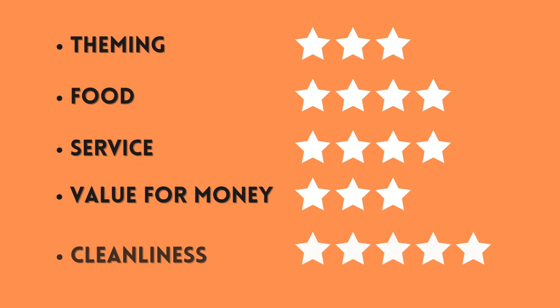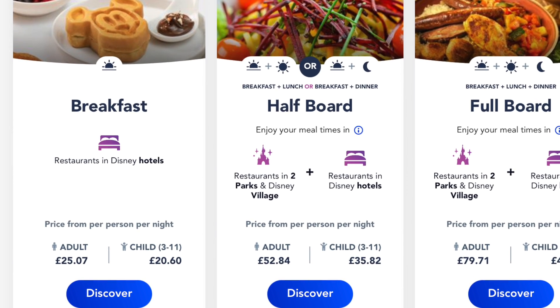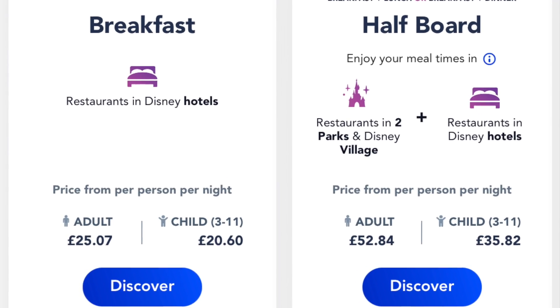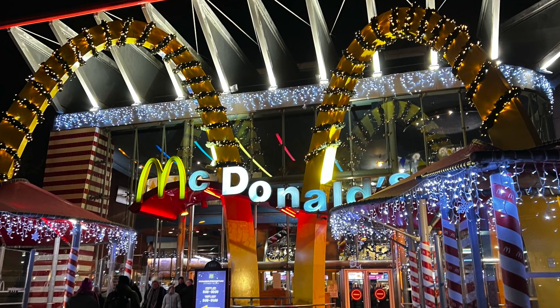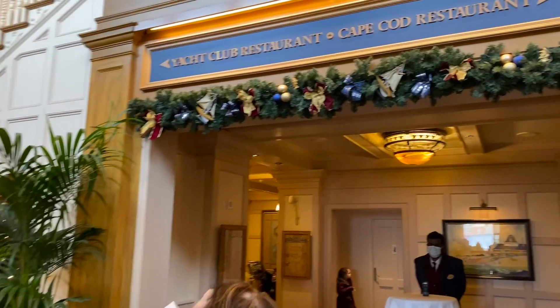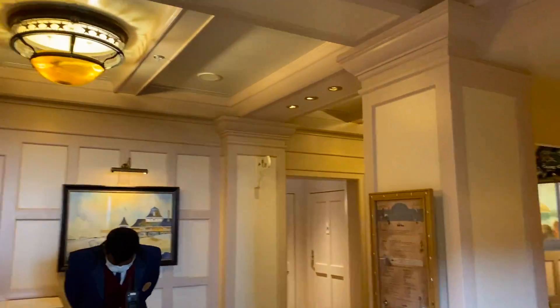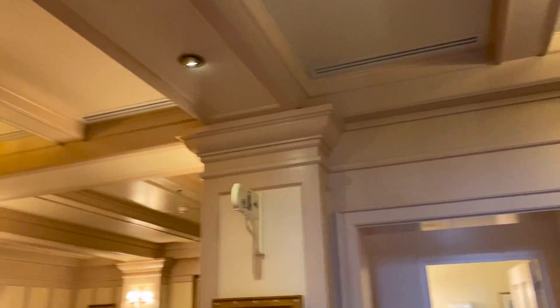Is it worth it? Well, it depends. If you only add breakfast to your booking, it costs roughly £25 for an adult and around £21 for a child. In my personal opinion, that's quite expensive so it wouldn't be worth it for me, as there are cheaper options available — for example McDonald's or the Earl of Sandwich in the Disney Village. However, if you have the half-board package, then it could be worth it, depending on what restaurants you eat your lunch or dinner at.